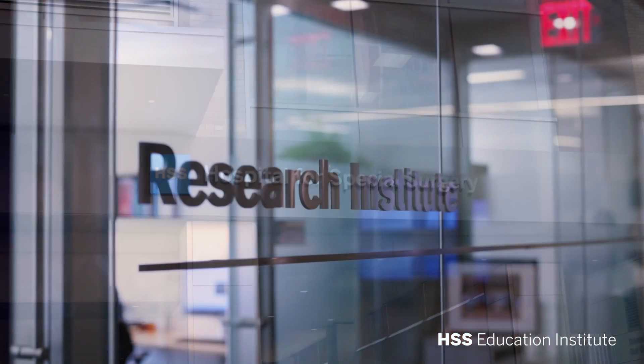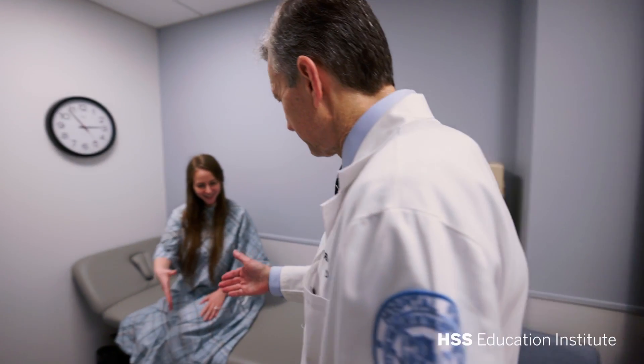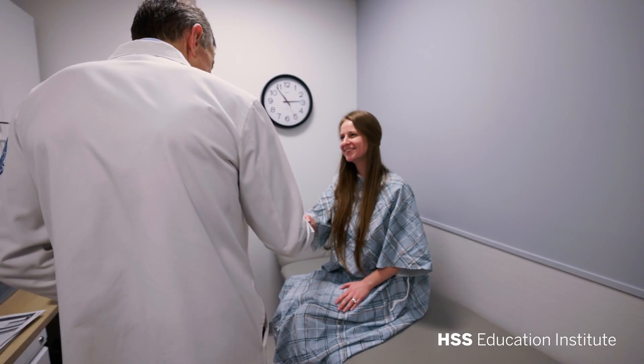Regenerative medicine uses biologic therapies, which is a type of treatment that uses samples of a person's own body or donated tissue to treat injury and disease. These therapies can be used to improve symptoms and the treatment of certain conditions by enhancing the healing of muscle, bone, and joint tissues in the body.